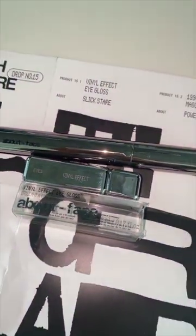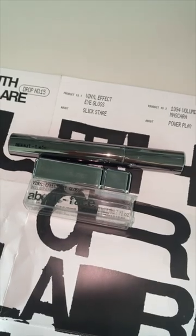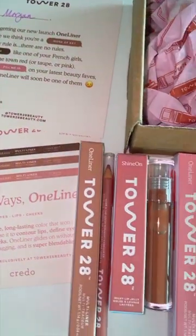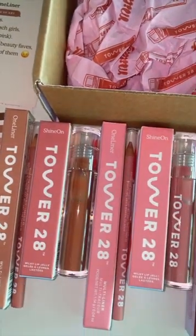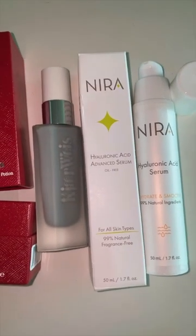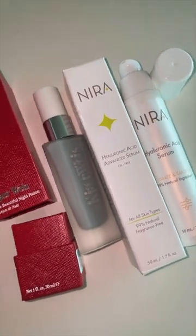About Face Beauty sent over their vinyl eye gloss — so trendy, too cool for me — as well as a new mascara. Tower 28 just released some new beautiful colored lip liners, and then they also sent glosses. I can't wait to get this juiciness on my lips. I also have the newest skincare items from Nira and Kaya Weiss.